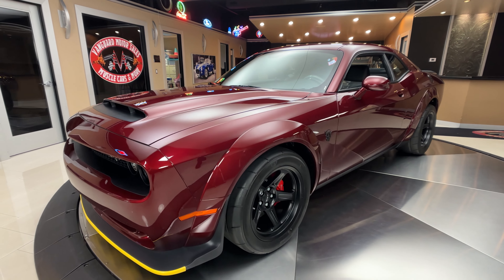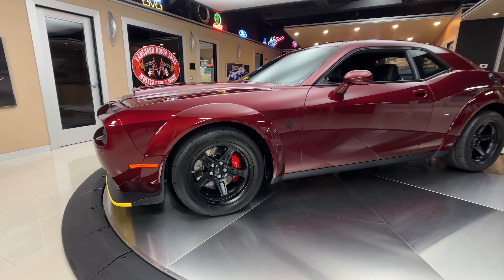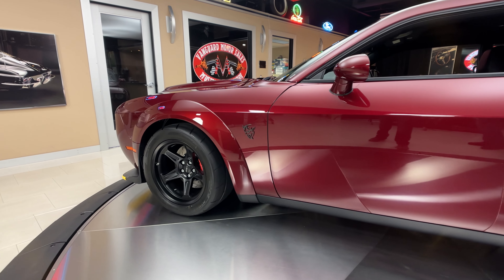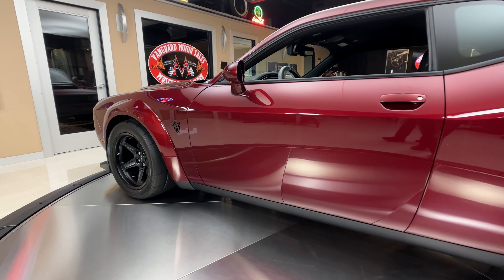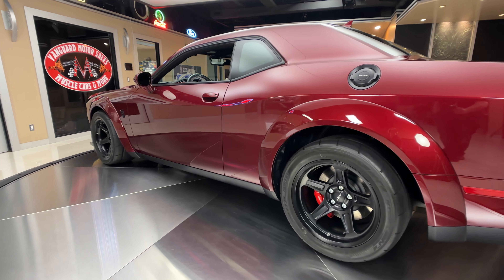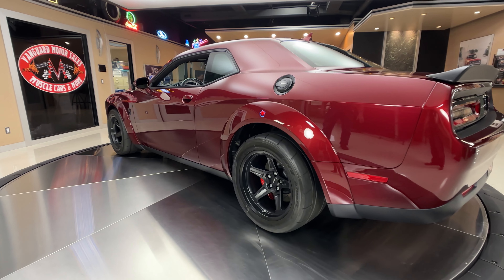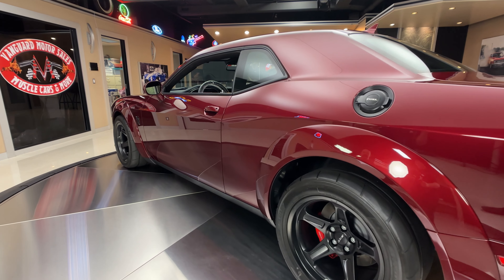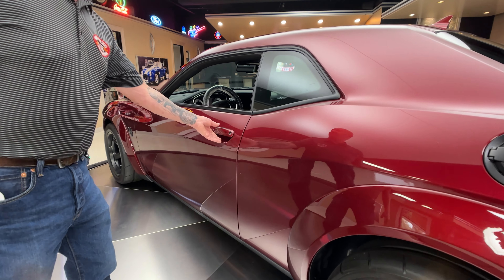And then of course the wheels, the tires, the brakes, our little demon guy on the side. For those of you who don't know, that little guy on the side is how you can tell real quick that you got a Demon. And of course the wheels, the tires, just the whole look of the car — she is looking sweet as can be.